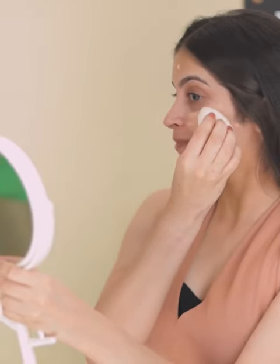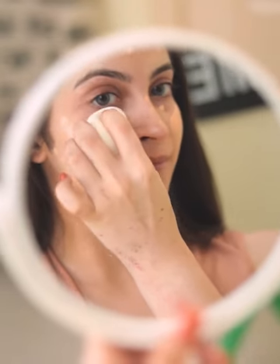Apart from its skin brightening finish, it also comes with SPF 30 that protects from sun damage. The formula helps in nourishing and moisturising while working as an excellent CC cream. It comes in two different shades and you can choose the one that best suits you.